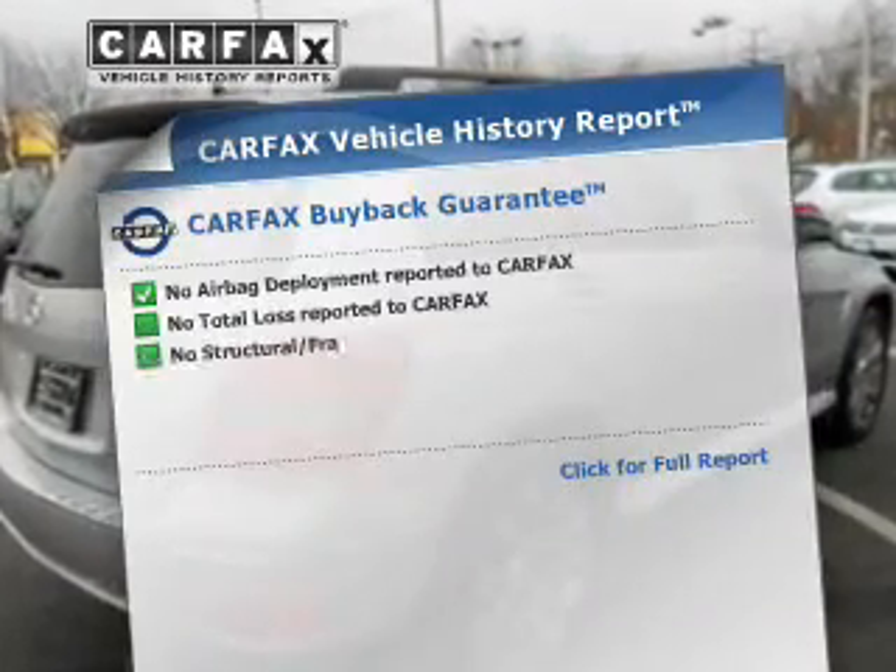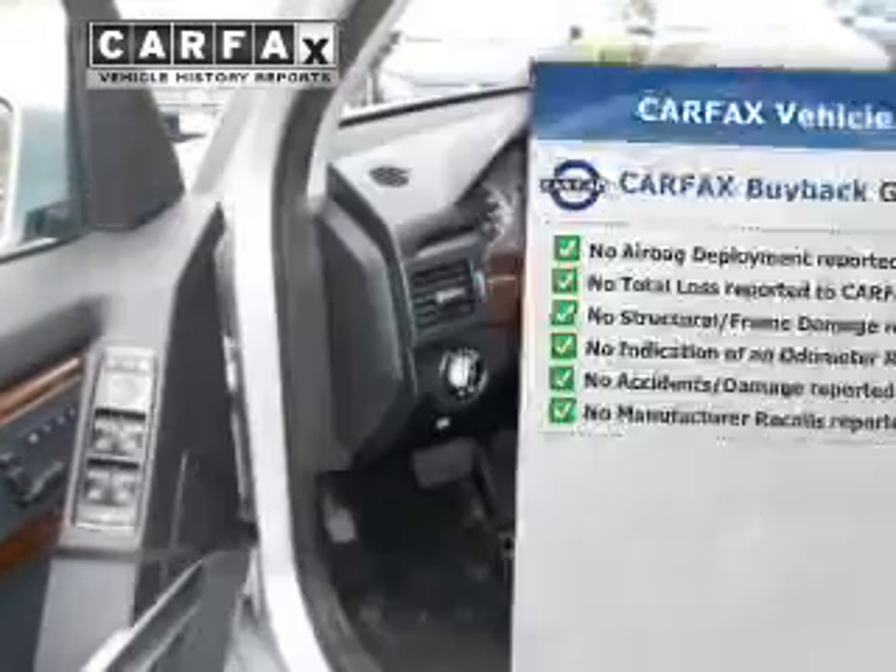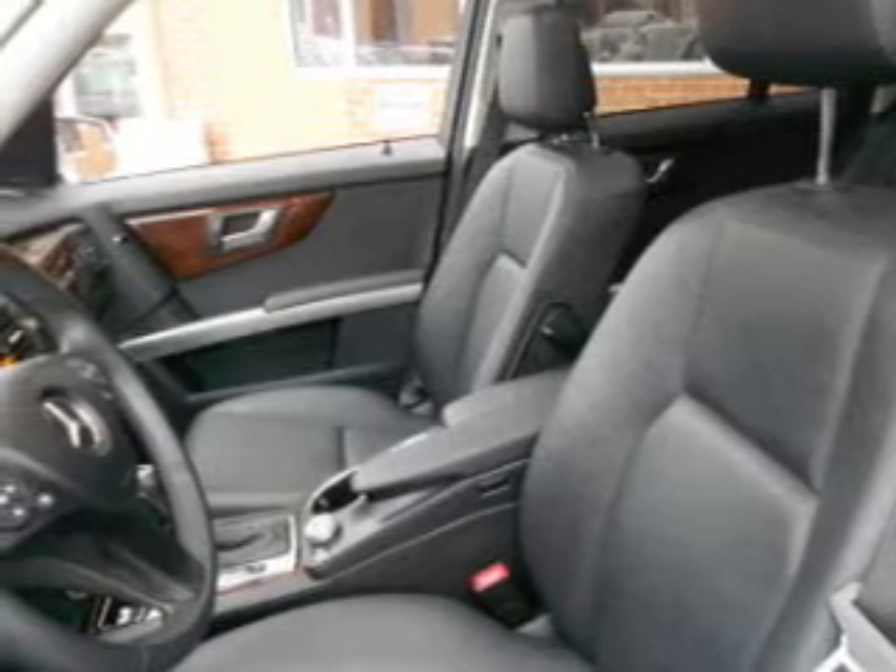Know the history on this ride and greatly reduce your buying risk with the included Carfax Vehicle History Report. Our website offers more information on all of our vehicles. Call us today to start test driving.